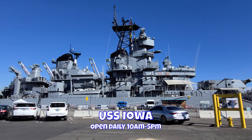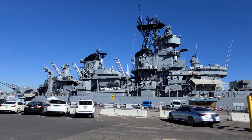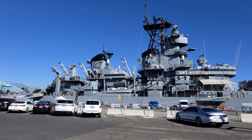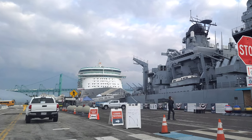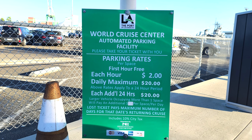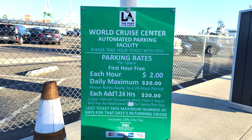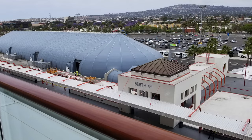First, you'll pass the USS Iowa — it's a World War II battleship and museum, open for tours every day from 10 to 5. After you pass the Iowa, you can enter a long-term parking area or just get dropped off. Long-term parking is $20 a day, and for oversized vehicles that take up more than one parking spot, it costs $40 a day.